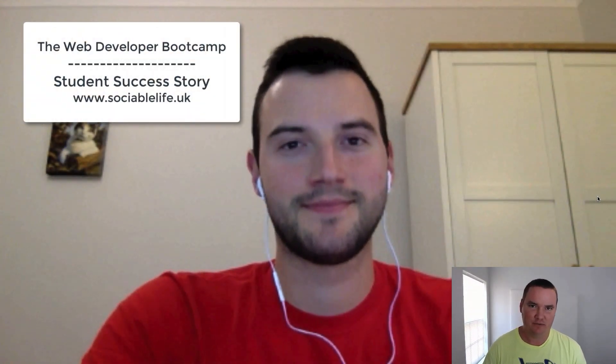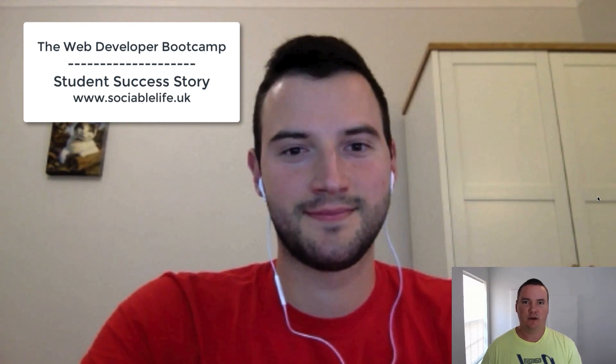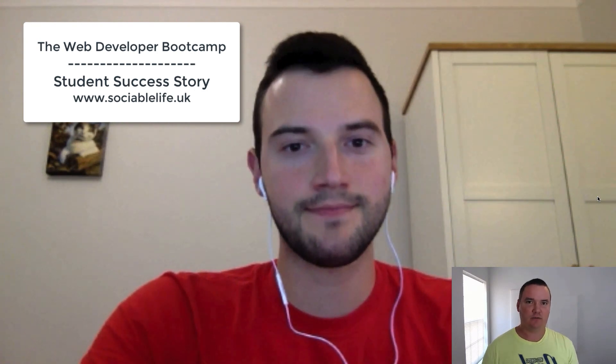Hey, what's up everybody? In this video I'm going to be interviewing one of the students from Colt Steele's The Web Developer Bootcamp, and we're going to talk about his success story overall, the projects he's taken on after completing the bootcamp, and some of the stuff he learned through taking the course. So Tom, why don't you go ahead and introduce yourself and tell us a little bit about your project.